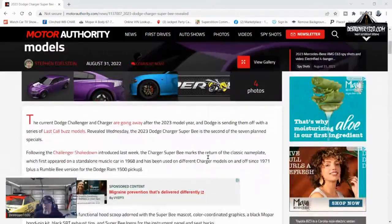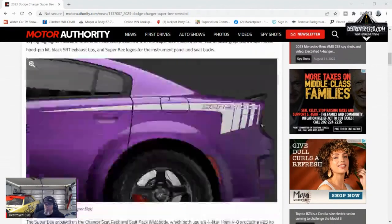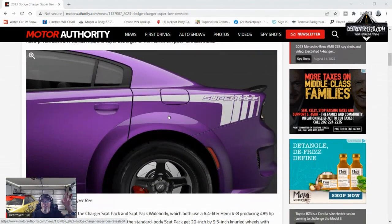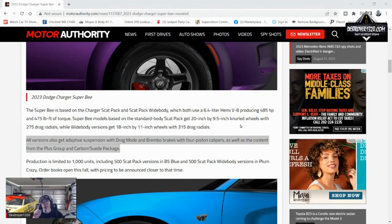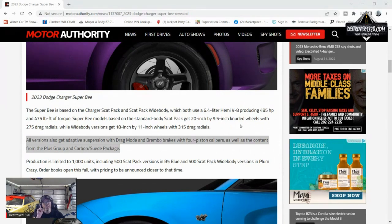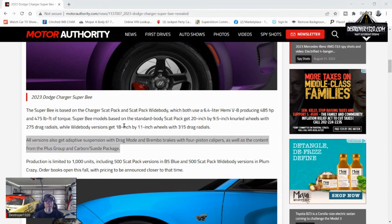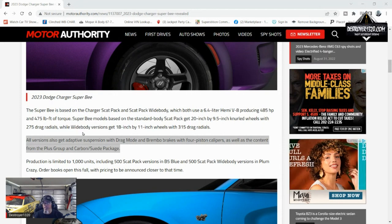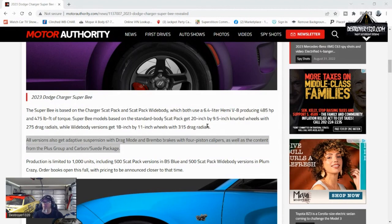A couple things that caught my eye: having had a 1320 edition Challenger, it's talking about how the standard body is going to get the 9.5 knurled wheels — those are only available on the 1320 right now. And that's a 275 drag radial from the factory. The wide body is going to get 18 by 11, 315 drag radials.